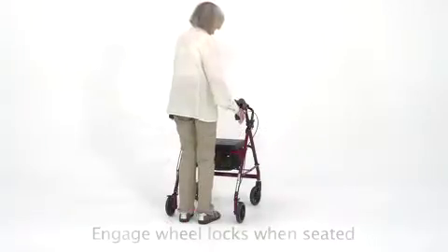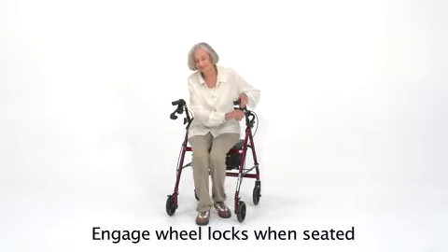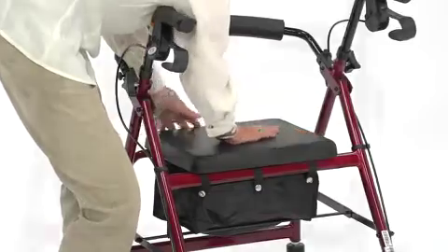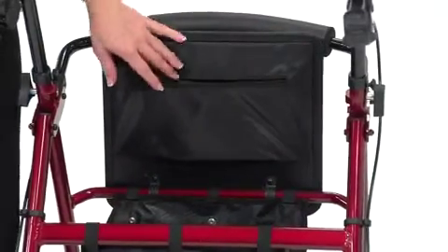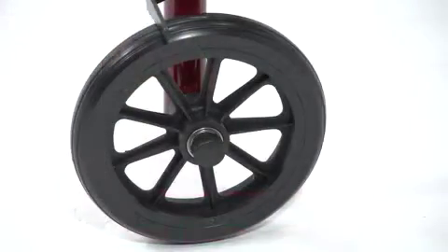The wide padded seat and backrest are not only soft and contoured for comfort, but they are also seamless and cut and split resistant to prevent rubbing and irritation. The strong polyurethane material is also long-lasting. This convenient zippered pouch underneath the seat provides privacy and security when toting personal items.